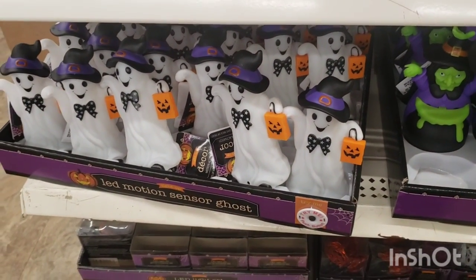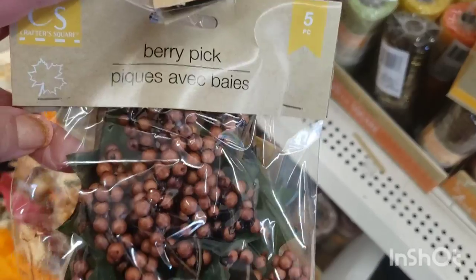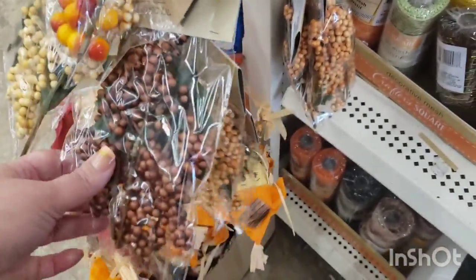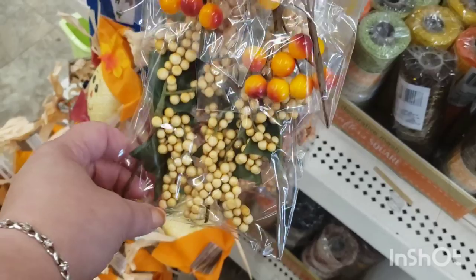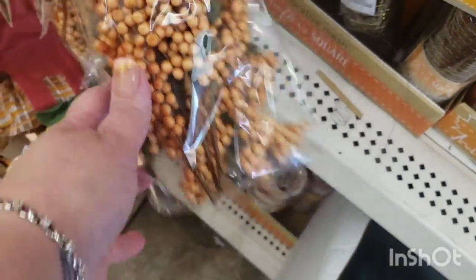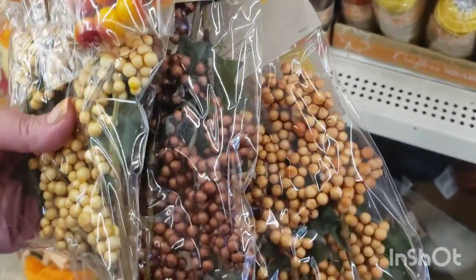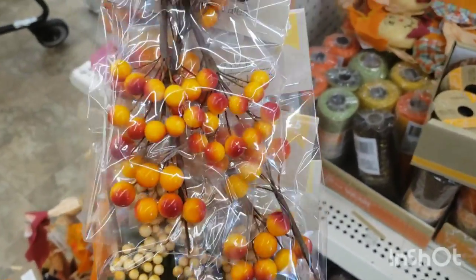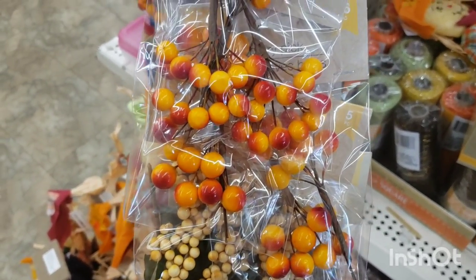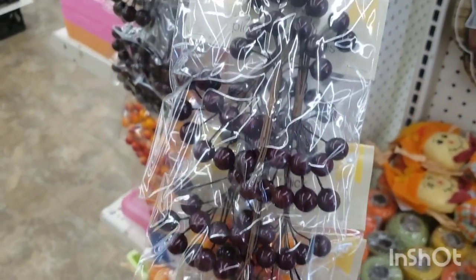I do have these Crafter Square berry picks in five-packs — they have foliage, styrofoam little berry picks. They come in a darker brown color, a sort of yellow color, and a peachy color — three different varieties. They also have these awesome berry picks: 36 pieces of orange and yellow cute berry picks, or these dark cranberry-looking ones. Very very nice for crafting.